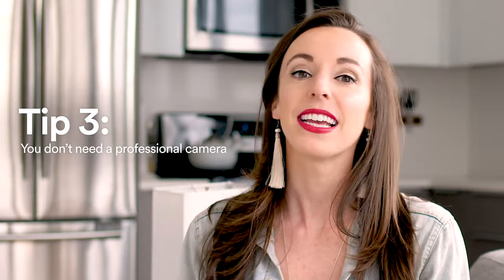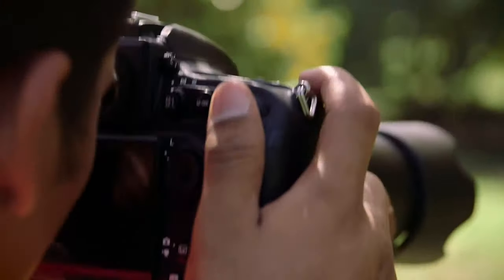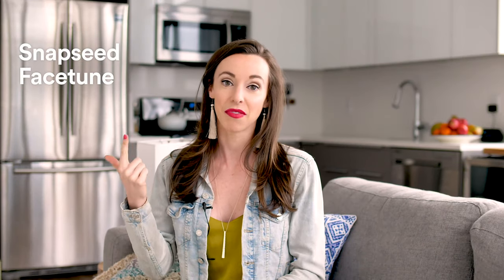Number three: though it is great to have that perfect expensive camera, you really don't need it today — you can just use your phone. The phone has an amazing camera. I generally use Snapseed and Facetune to edit my photos if I take them on the phone, and it works really well.